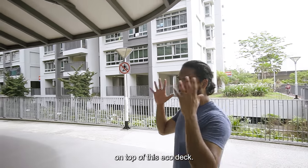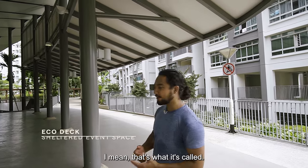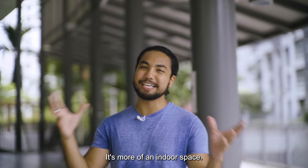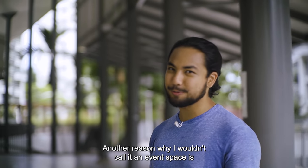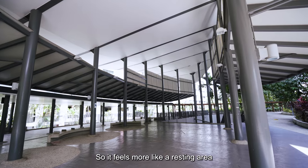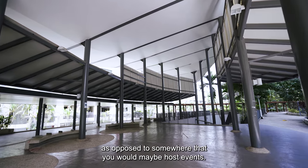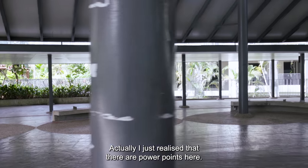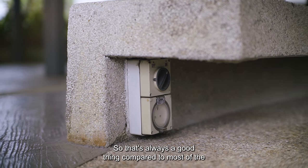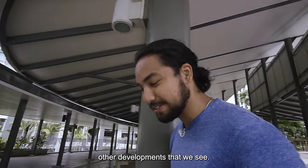The first thing you see when you get on top of this eco deck is this massive indoor space. I wouldn't really call it an event space because you don't have many power points in the area — it feels more like a resting area. Actually, I just realized there are power points here, and you can see how well concealed they actually are, which is always a good thing compared to most other developments.